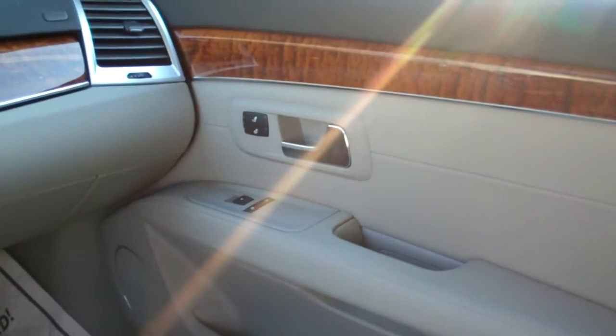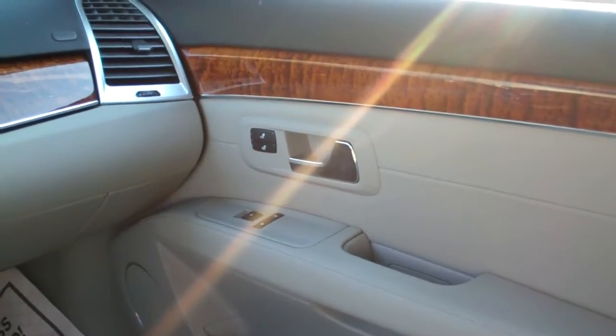Look at how clean the seats are back here — very clean. The sunroof goes all the way back and all the way to the front, a nice big sunroof. Power seats and power windows, door lock for the passenger, and a heated seat back here too.